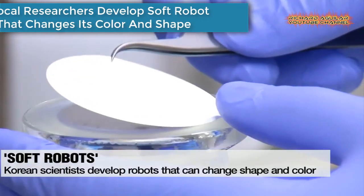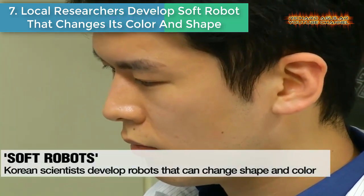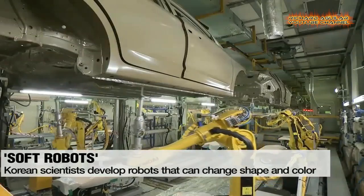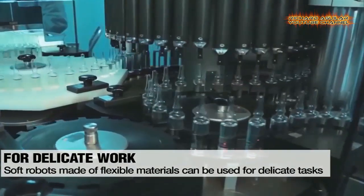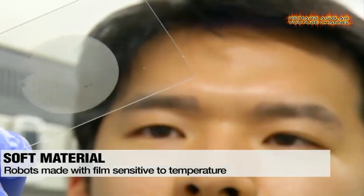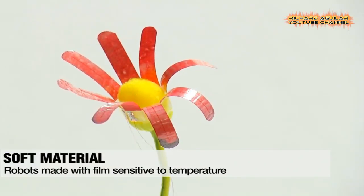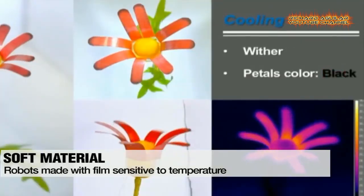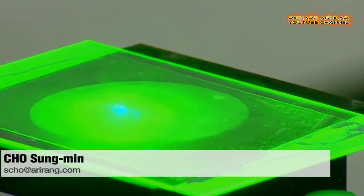Number seven: local researchers developed a soft robot that changes its color and shape. When we think of robots, bulky and rigid contraptions come to mind, but there's a variety of other types that most people are not aware of. Local scientists have developed a pair of robots that can change their color and shape depending on different temperatures. The research team adds that these new features will generate data that helps upgrade the quality of robotic technology and develop more advanced robots.